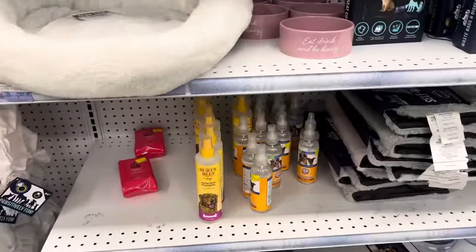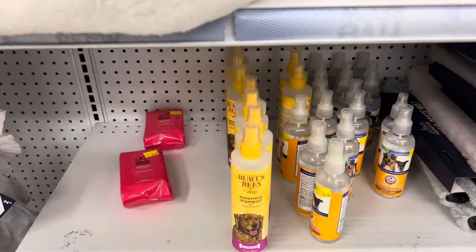Hey guys, we are at Five Below! I'm doing a special request from one of my subscribers to show my personal picks of what I would buy if I was going into Five Below. So let's go ahead, let's get started, pick out some cute items, and I hope that you guys will find something that you like and want to go purchase as well.